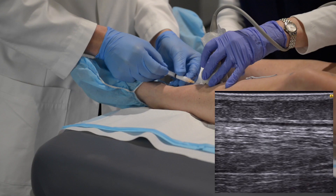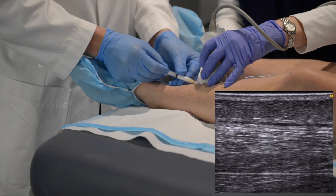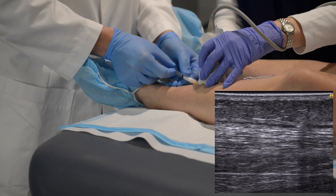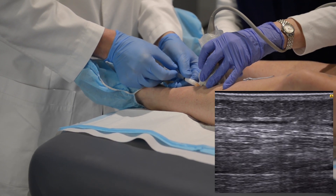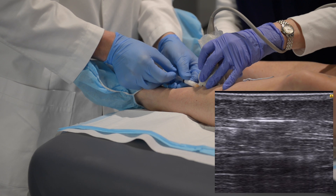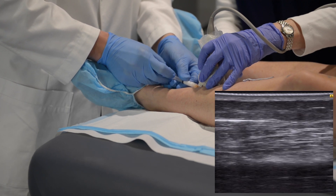Some patients can experience some slight tingling as the medication enters into the vein. When the medication hits the vein, it actually causes the vein to spasm shut. Based on the ultrasound mapping, multiple injections may be used along the course of a residual vein.